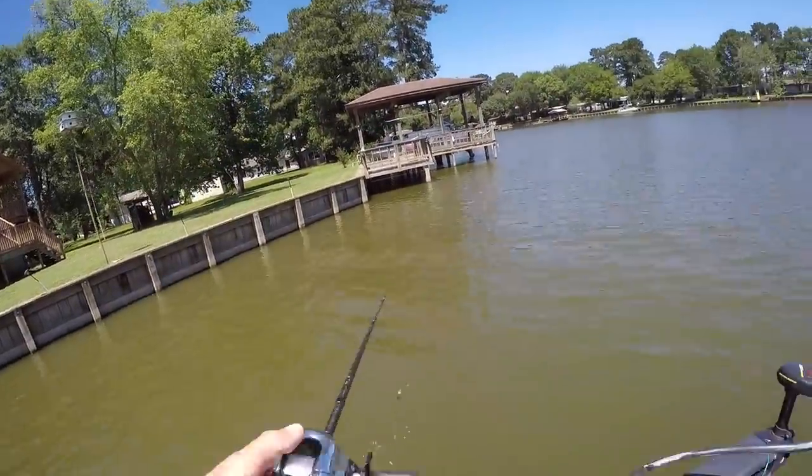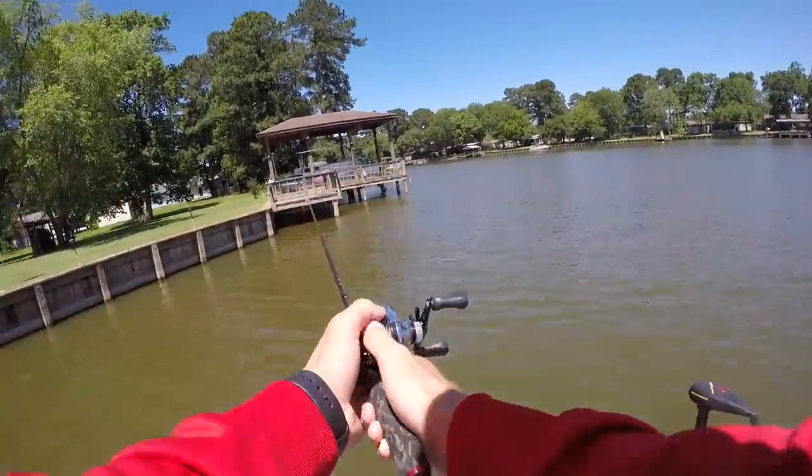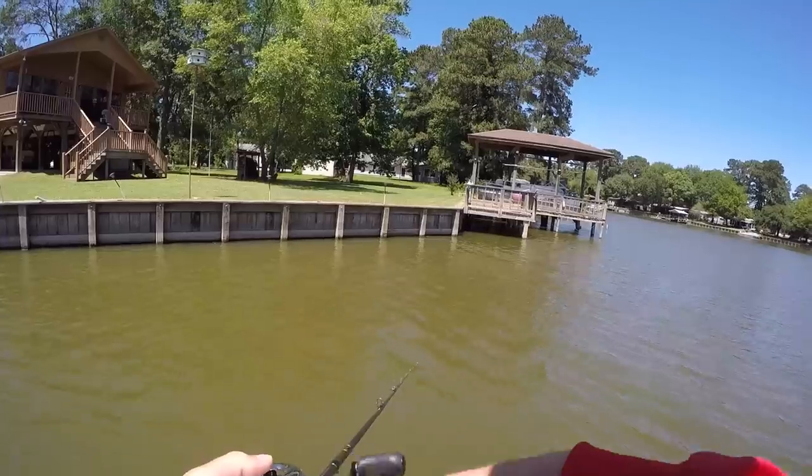New zone — got some docks back here, real shallow cover and stuff. I'm gonna throw this crankbait around and see if I can catch one of these suspended fish.